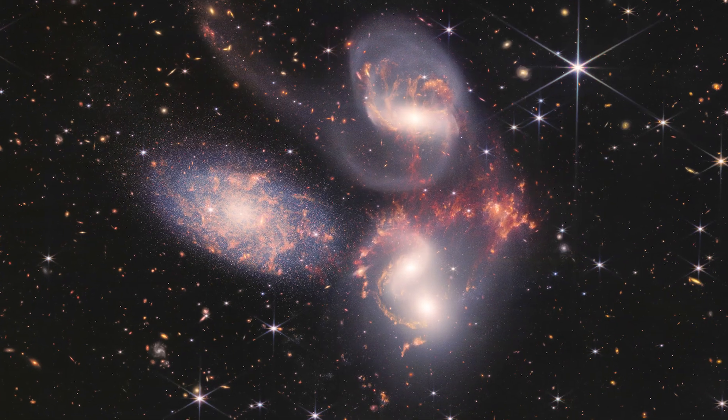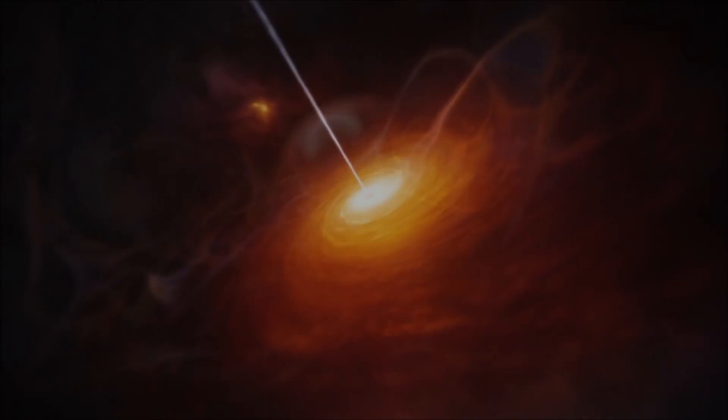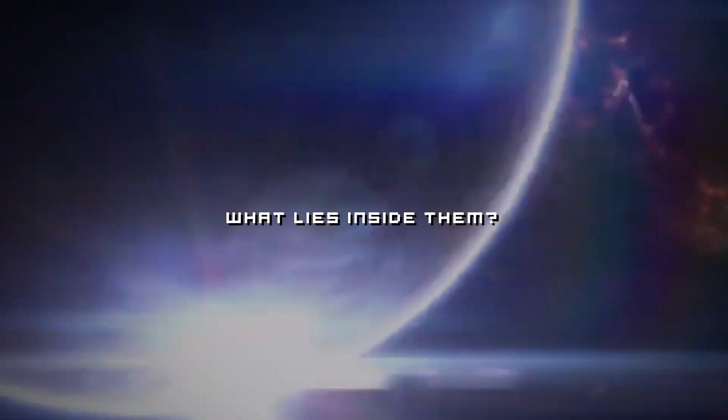Michio Kaku, a renowned scientist, has also provided some insights about the monstrous black hole images just released by the JWST. Join us in this video as we dive deep into what black holes actually are, how they are formed, and what lies inside them.